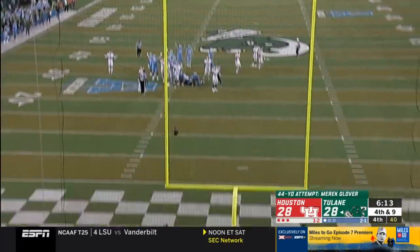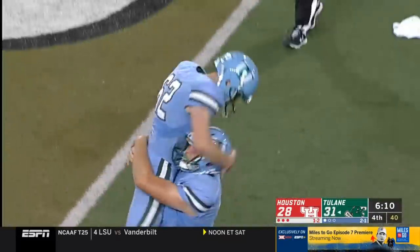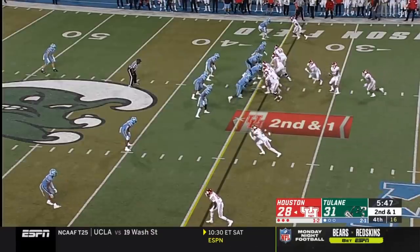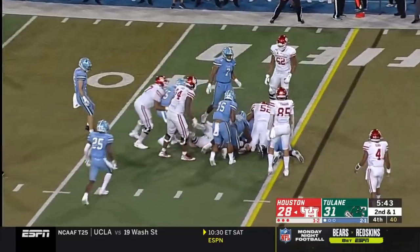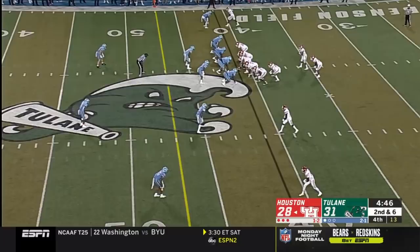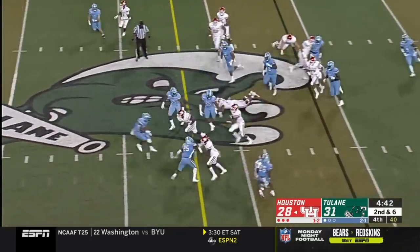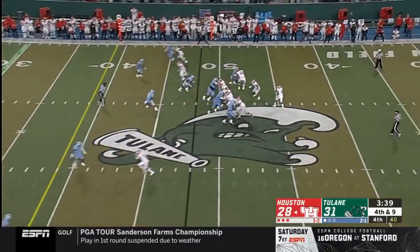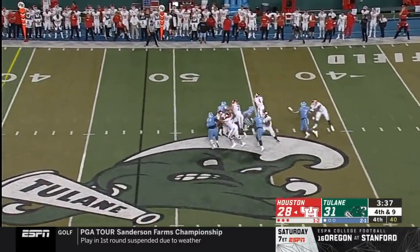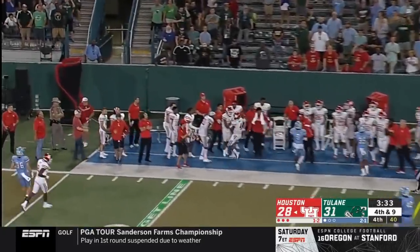Lover to deliver the lead, and he has put Tulane in front for the first time tonight. Patrick Carr pounds it ahead — he's got two for the first down. On second down, Moe Carr in front of De'Erik King, who's got the first down. Here comes the pressure — De'Erik King, a lot of green grass in front of him, and he's got the first down with his feet.